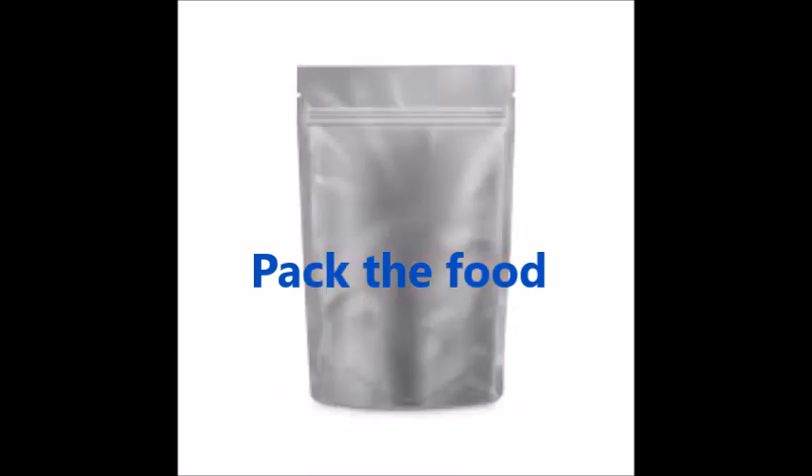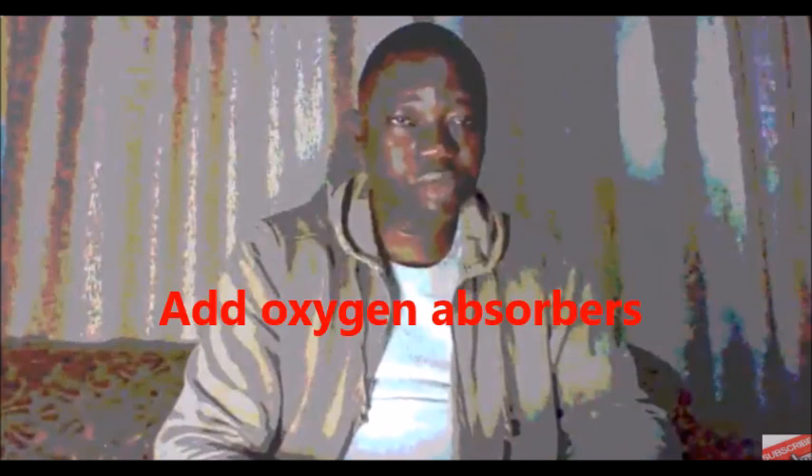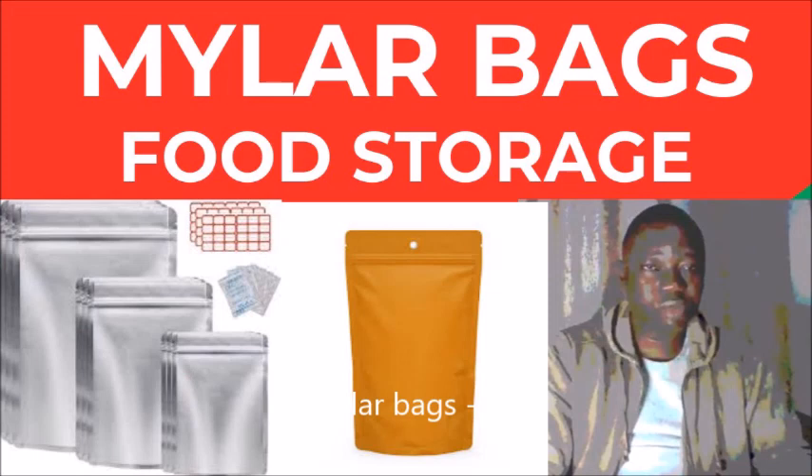Step number four: pack the food into myela bags. Fill the bags with the selected food items and leave some space at the top for sealing. Step number five: add oxygen absorbers. Place the appropriate size of oxygen absorbers into the bags — they help extend shelf life by removing the oxygen that can lead to spoilage.